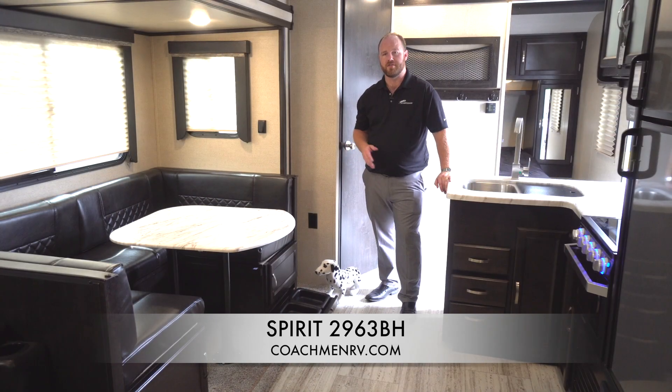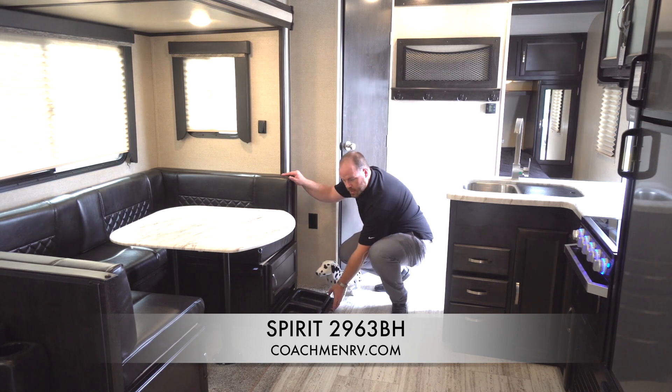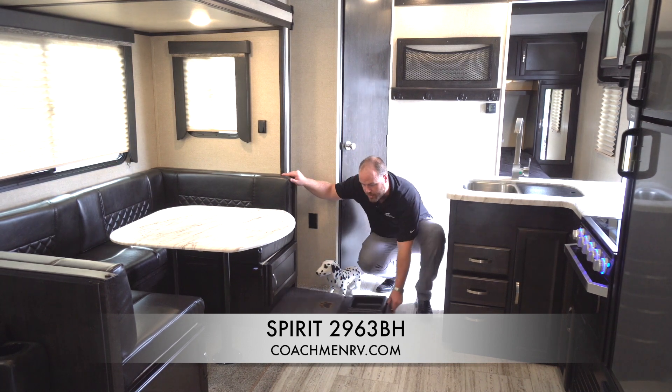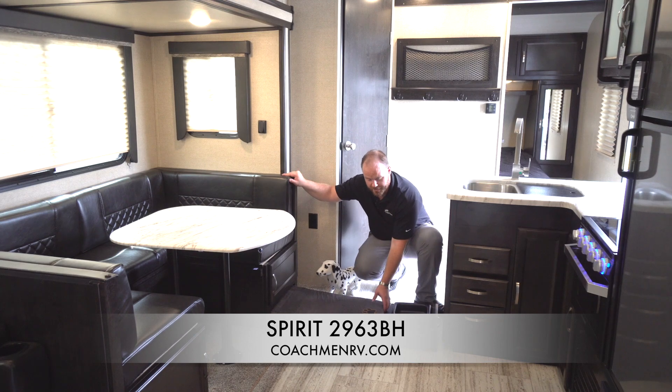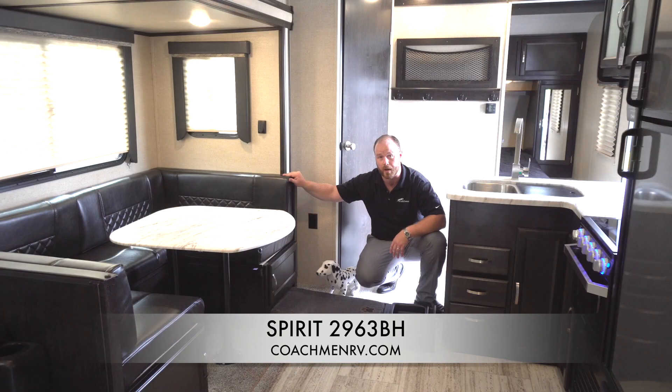One of our more unique features inside the 2963 is our all new Pet Center Plus. The Pet Center Plus is conveniently located underneath the dinette. You can see my friend Pete here is already enjoying his dog bowls, but if he gets tired we also include our nice dog bed. This bed is completely removable — everything comes out so you can put it wherever you're going to need it. This easy access Pet Center is a great way to take care of our furry friends who are coming along for the trip.